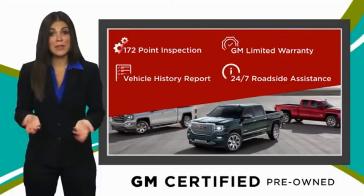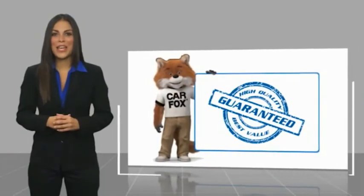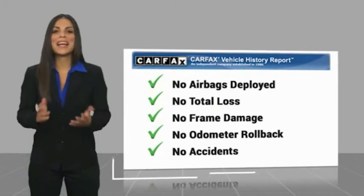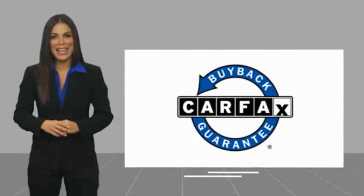GM-certified means no worries. Here's another high-quality vehicle with a CARFAX vehicle history report. Be sure to find a complimentary copy of this report online or contact the dealership. This vehicle qualifies for the CARFAX buyback guarantee.